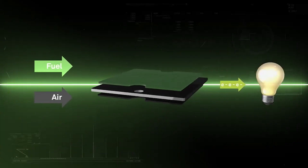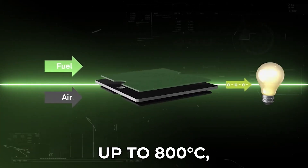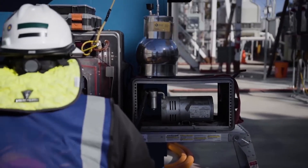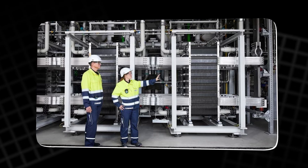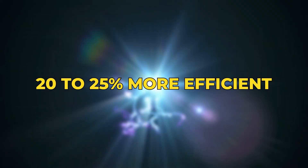The key advantage lies in its high operating temperature — up to 800 degrees Celsius — which allows it to reuse waste heat from factories or renewable sources. That means it consumes less electricity than traditional low-temperature electrolyzers and is 20-25% more efficient.